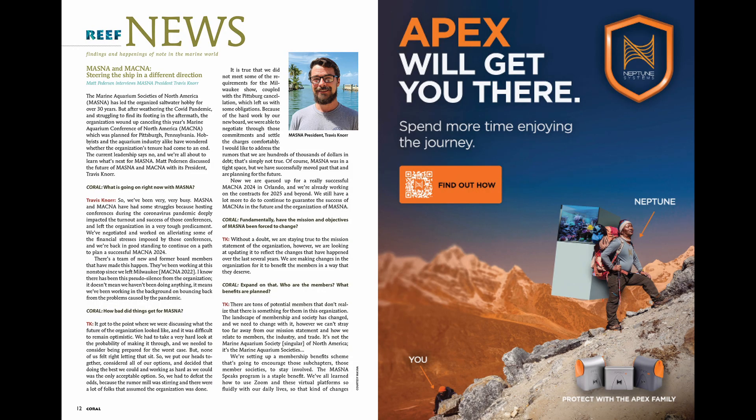Our first article is an interview with MASNA president Travis Knorr, that will give you some insights into the challenges this organization has faced in the last few years, as well as what the plans are for both MASNA and MACNA in the near future.